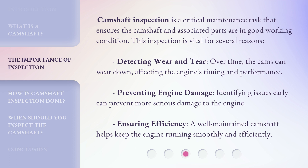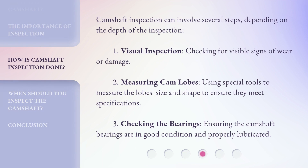Ensuring efficiency: a well-maintained camshaft helps keep the engine running smoothly and efficiently. Camshaft inspection can involve several steps depending on the depth of the inspection. One: visual inspection — checking for visible signs of wear or damage. Two: measuring cam lobes — using special tools to measure the lobe size and shape to ensure they meet specifications. Three: checking the bearings — ensuring the camshaft bearings are in good condition and properly lubricated.